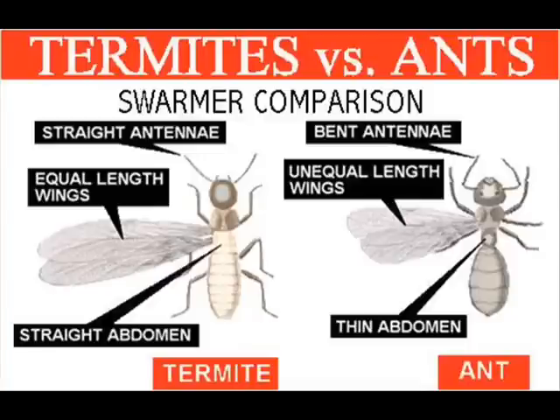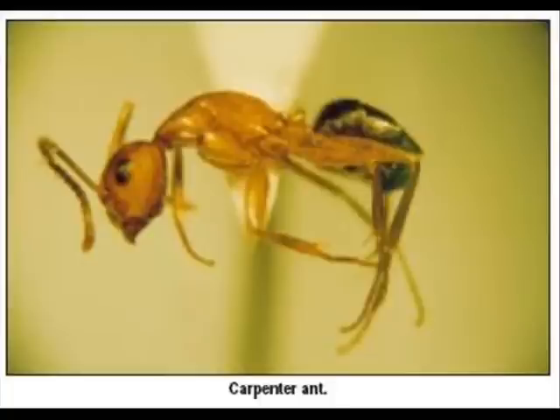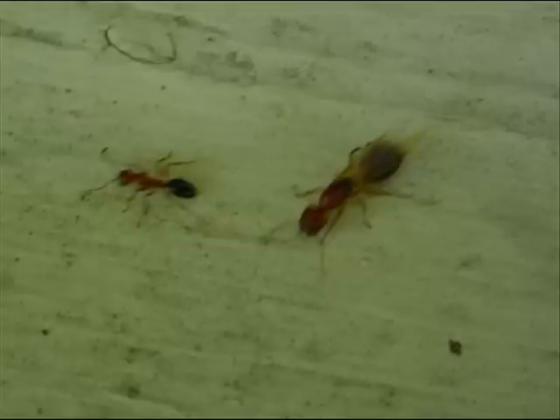Winged ants have elbowed antennae, three body segments with a thin neck and a thin waist, and two forewings that are larger than the two rear wings. Look for the most common sign — color. Subterranean termite swarmers are solid black, while ants are usually red and black or red and brown in color.